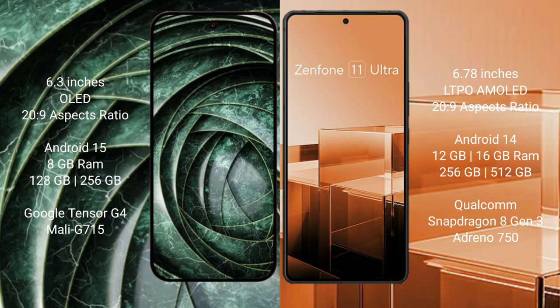The Google Pixel 9a comes with 8GB RAM and 128GB or 256GB internal storage, powered by the Tensor G4 processor with Mali GPU. The Asus Zenfone 11 Ultra comes with 12GB or 16GB RAM and 256GB or 512GB internal storage, powered by the Snapdragon 8 Gen 3 processor with Adreno GPU.